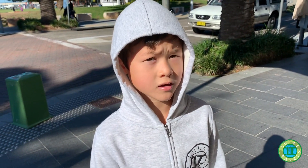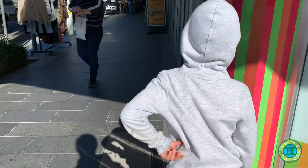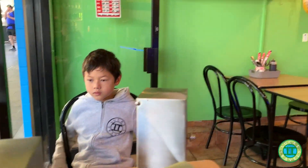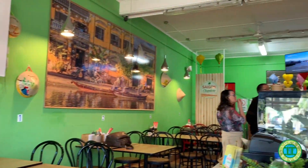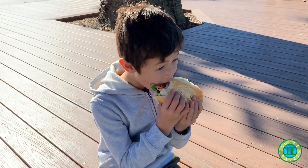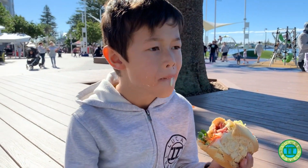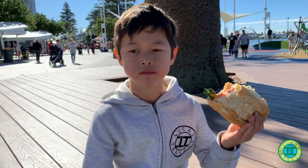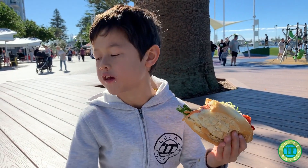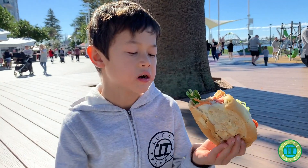I'm getting a bit hungry so I'm going to go get a Vietnamese roll. So let's go. This is the best place I have to eat a Vietnamese roll. It's really nice.